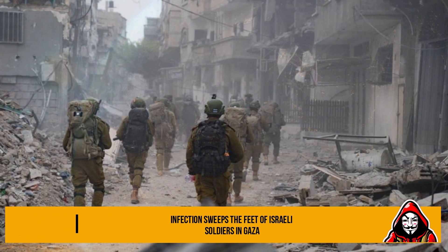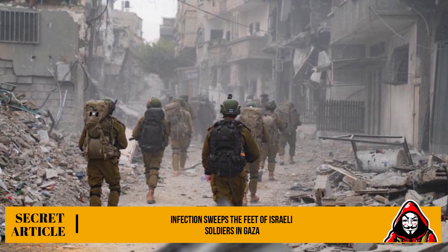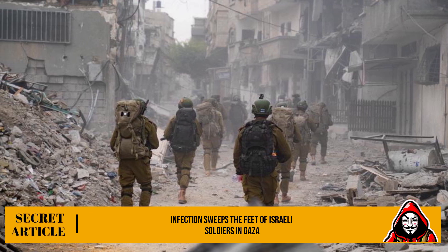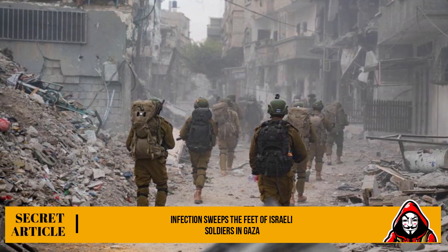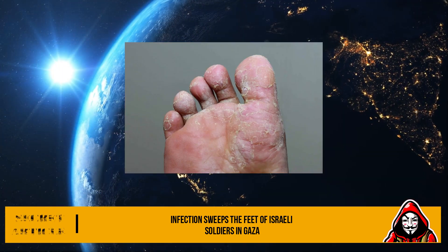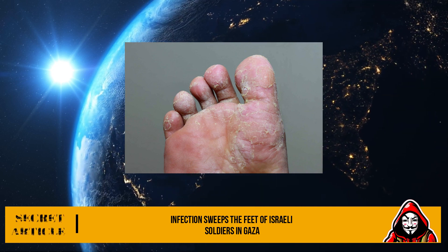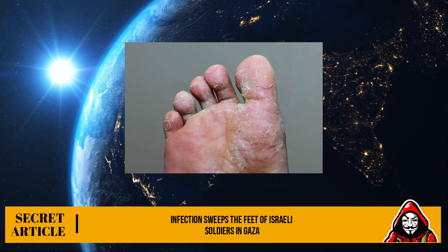The most common infection among soldiers is keratolysis, where bacteria cause the appearance of a strong unpleasant odor, itching, and the formation of furrows and peeling in the foot, sometimes up to the point of bleeding. Soldiers infected with this condition receive doses of oral antibiotics and topical treatment of the foot.